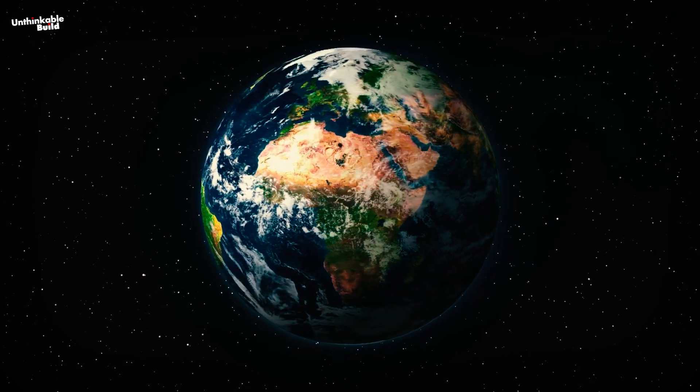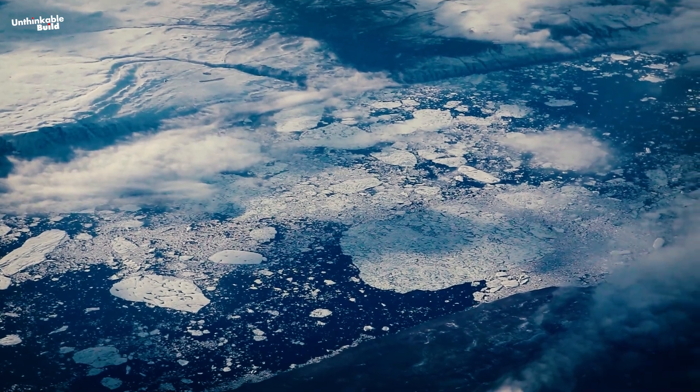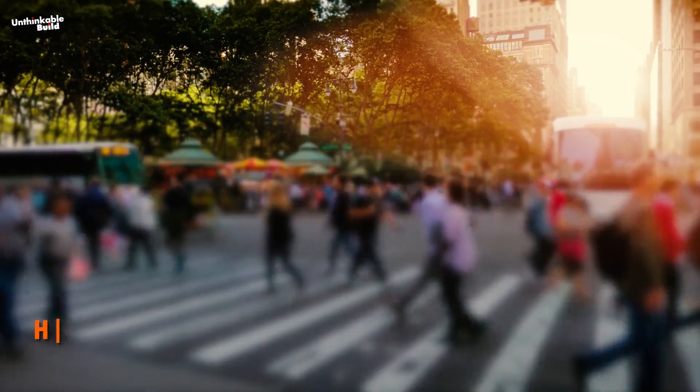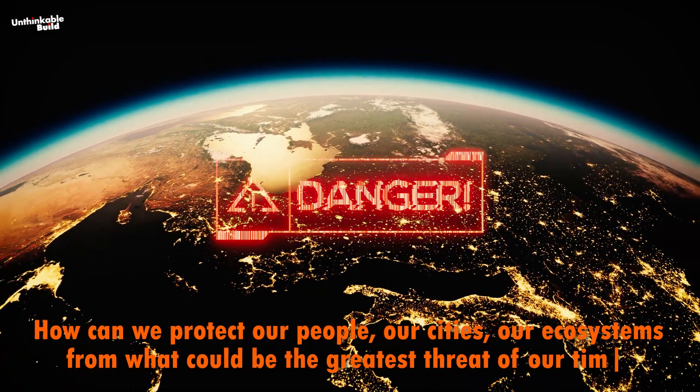No corner of the world is untouched by climate change, and its effects are becoming harder to ignore. From the Arctic's melting ice to vulnerable coastlines across the globe, scientists and governments are faced with an urgent question: how can we protect our people, our cities, our ecosystems from what could be the greatest threat of our time?